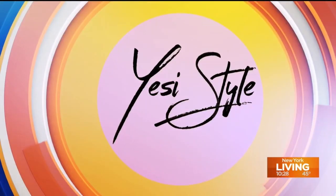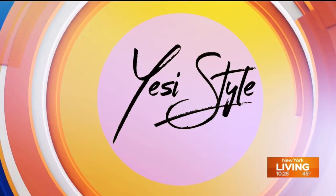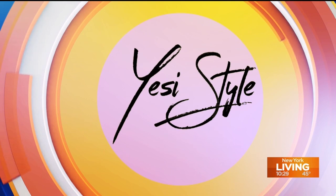This segment is sponsored in part by Yesi Style. Spring is a time of renewal, and for many of us, that means updating our beauty routine with some new items. Joining me now is lifestyle expert Yesi de Avila, who's giving us spring beauty tips from head to toe.